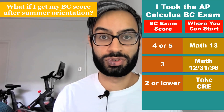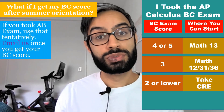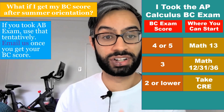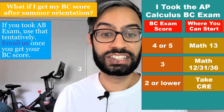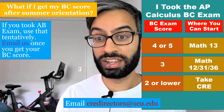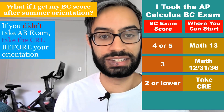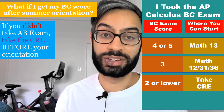If you don't have your BC exam score by summer orientation, and you did take the AB exam — maybe the year before — then use that tentatively to register for classes at orientation, and email us once you get your BC score. If your score is in a high enough range, we can help you switch classes. If you didn't take the AB exam and just the BC exam, and that hasn't come by orientation, please take the CRE before your orientation.